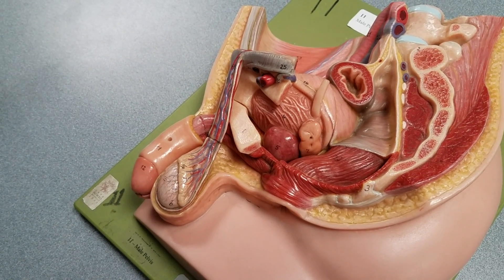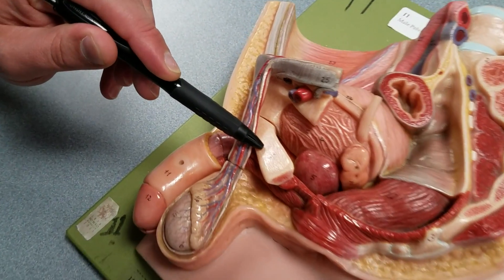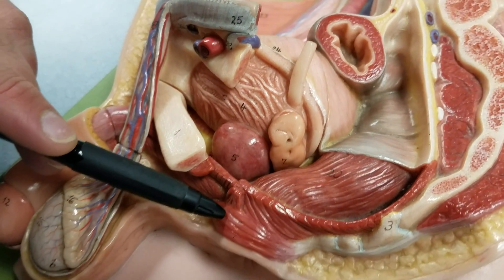Here's the median section of the male pelvis on the green board. For reference, let's start with number one, the pubic bone. Number four is the urinary bladder. And we have the rectum and the external anal sphincter.